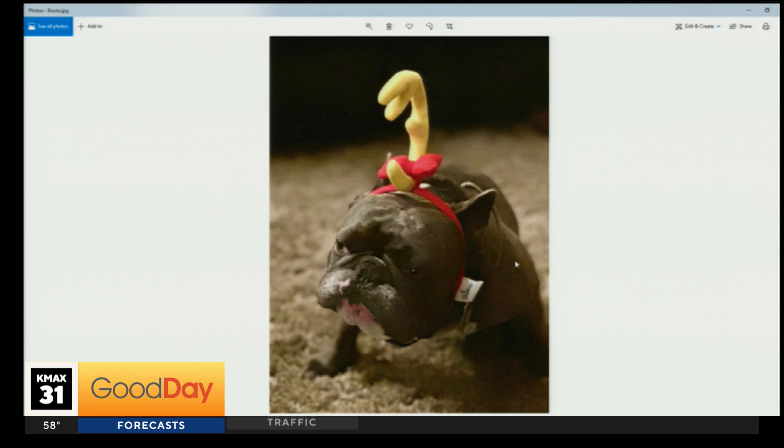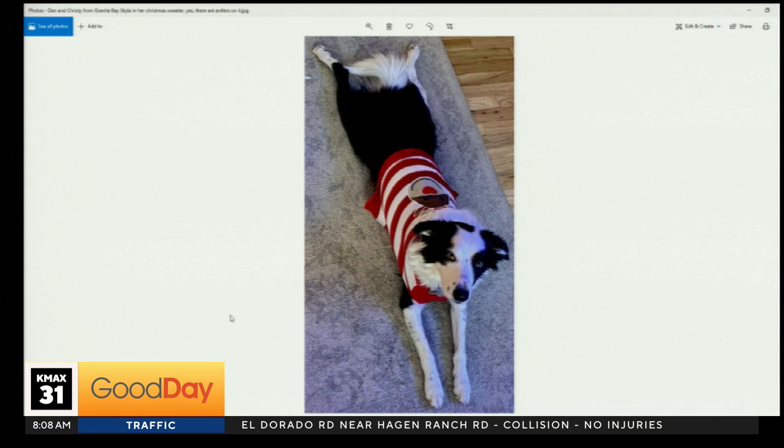This is Bruno in his solo antlers. Oh, like the Grinch. Dan and Christy from Granite Bay sent in Skylar in her Christmas sweater. I'll allow it because there are technically antlers on the sweater, but mostly I'll allow it because Skylar is so dang cute.